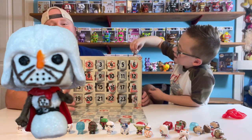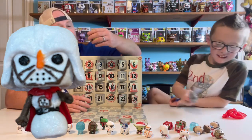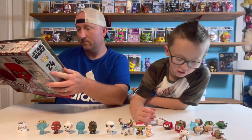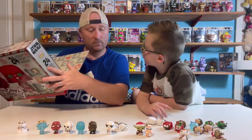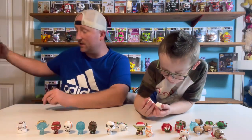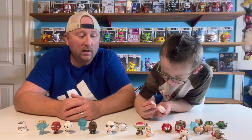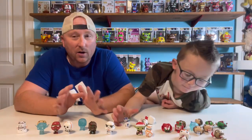Now I'm back to thinking they saved the best for last. It is a glittered snowman Darth Vader. Let's make sure there's a difference between the two — no difference but glitter. The glitter typically means it's more rare, and the clear means they're more rare too — and the flocked. I don't know exactly what the rareness is of these.